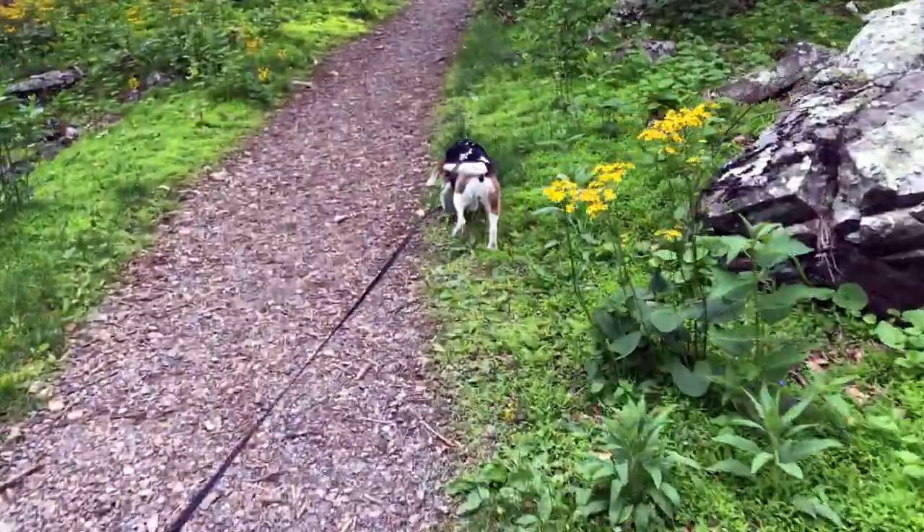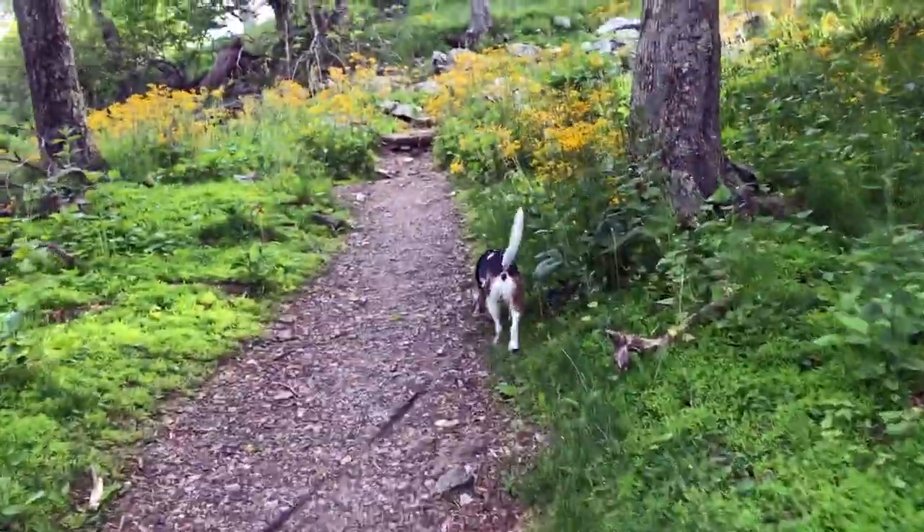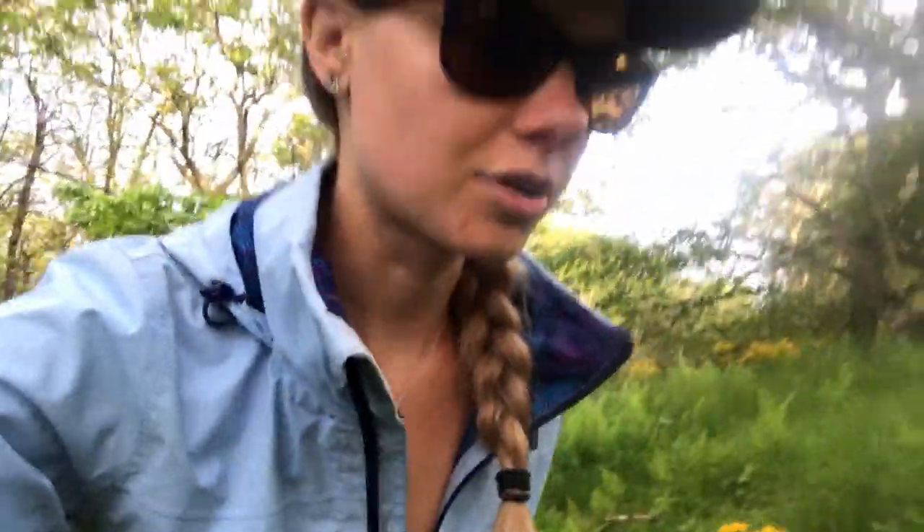We are off on a short beagle hike - Beasley calls it a beagle sniff, so she does more sniffing than walking. It is important to keep our legs moving after our bike rides in the morning so they don't get super stiff the next day. Beasley is very good at keeping us active because we have to walk her all the time, and it seems like a cool little hike up to the top of a mountain so we decided to try it.